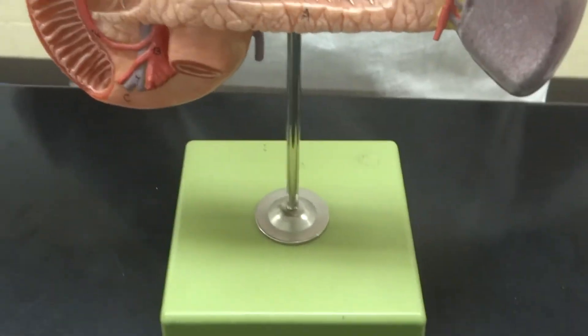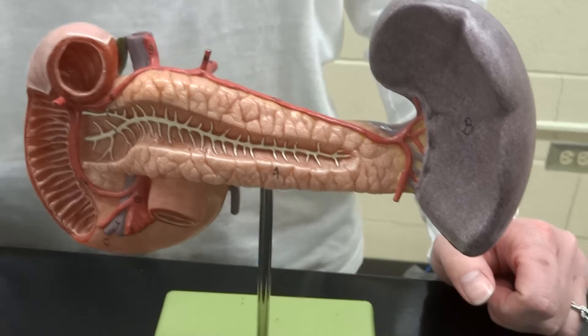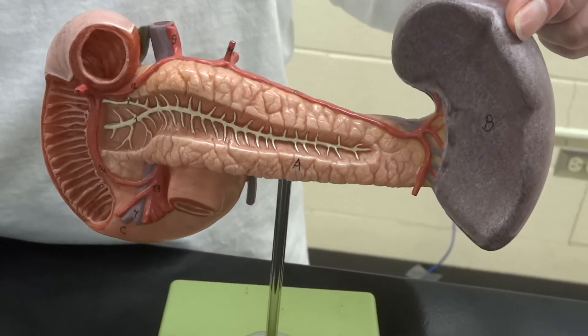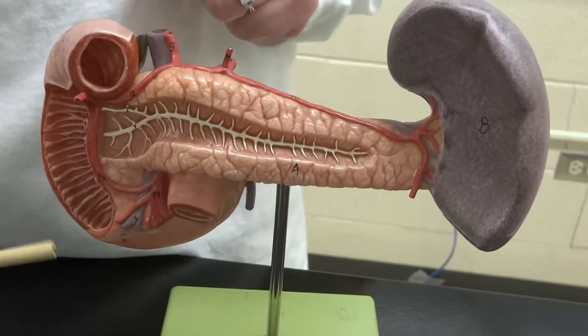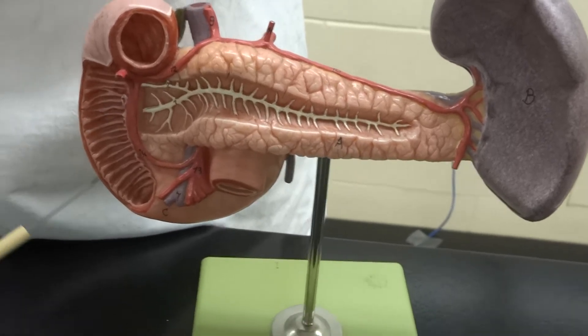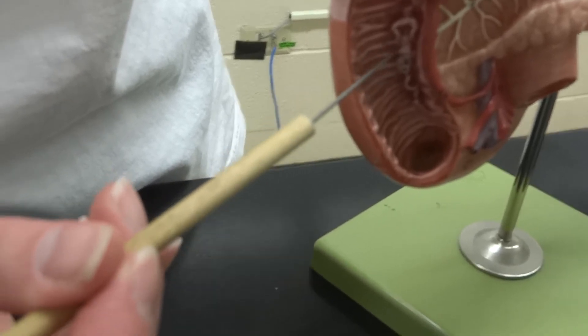There's one more model in the lab that is of the pancreas, and the reason I show it to you is because at the end of it is the spleen. A lot of people get thrown off by that spleen, but it is still the pancreas. It's still going to have its main pancreatic duct dumping into the duodenum, and if you look over here you can see the hepatopancreatic ampulla and sphincter coming out right in there.